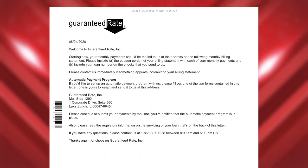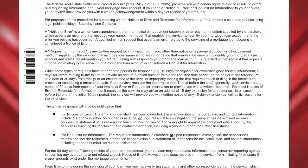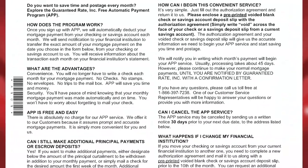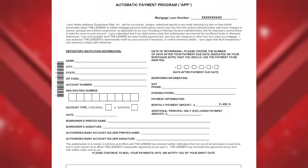The next correspondence you can expect is the welcome letter from whoever that long-term servicer is. You'll usually get the welcome letter a week or two after the goodbye letter. The welcome letter will provide all the information you need to set up online automatic payments, whether it be with us or someone else. Even if your loan is staying with us, you'll still receive both the goodbye and the welcome letter — it's all a standard process and will look the same regardless of who the final servicer is.